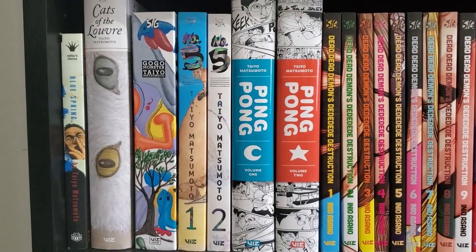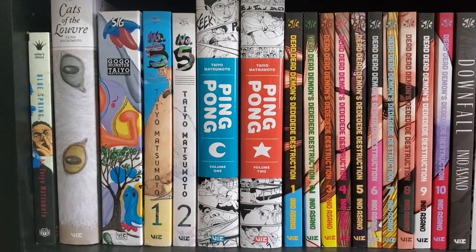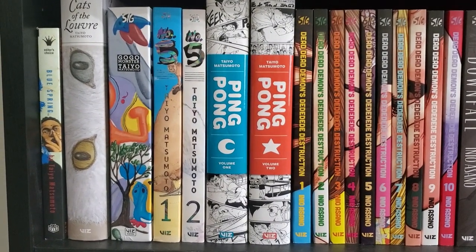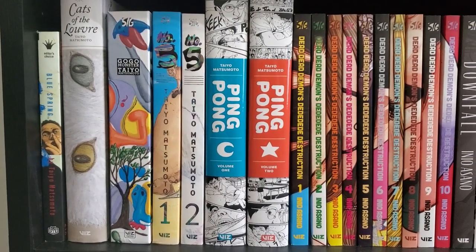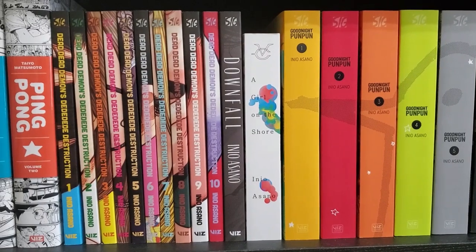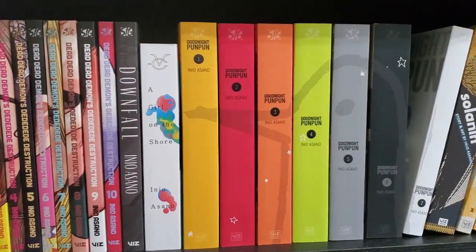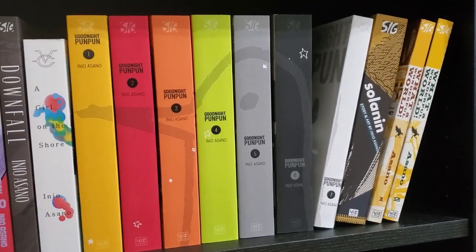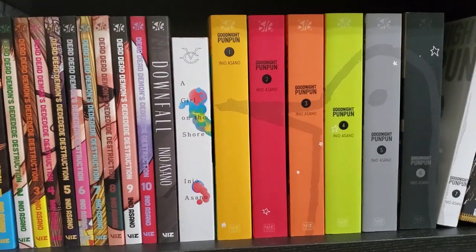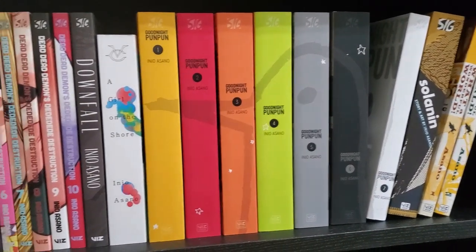Now we've got the Matsumoto section. We've got Blue Spring, Cats of the Louvre, Go-Go Monster, and Number 5 — which is being re-released, I think it's going to be five volumes. I read through the first one and thought it was great, but I'm going to wait until all of them are out because it's a very complicated series and I'm going to forget everything in between each volume. And then Ping Pong, which I have not read yet. Moving to Asano — I have a ton of his stuff. We've got Dead Dead Demons Dededede Destruction 1 through 10, Downfall, Girl on the Shore, Goodnight Punpun, Solanin, and What a Wonderful World. I've read through all of these other than Dead Dead Demons Destruction — I'm going to wait until that's concluded. I finished Punpun in November. I love Solanin — it's probably my favorite of what I've read.